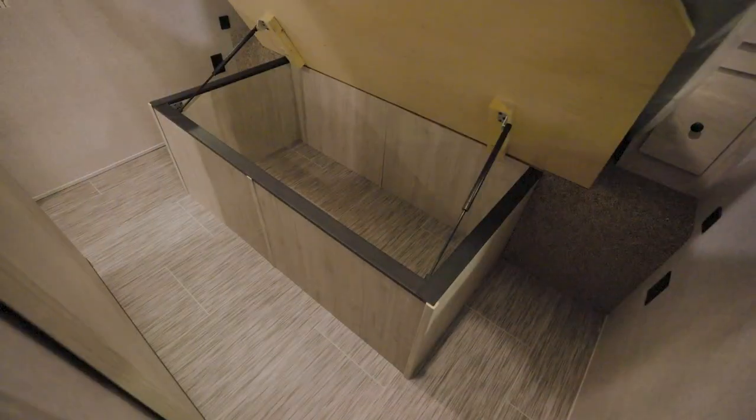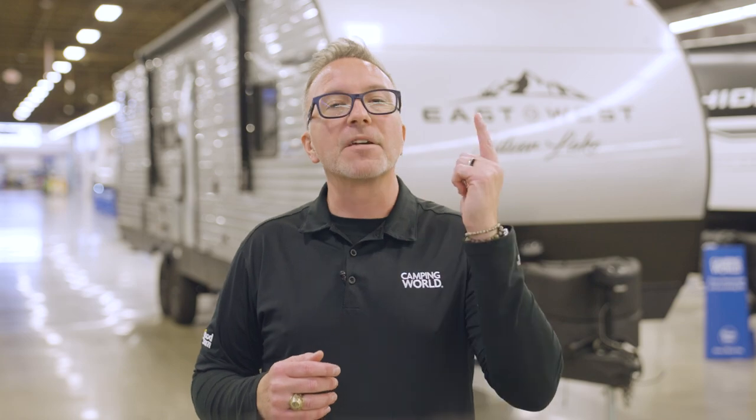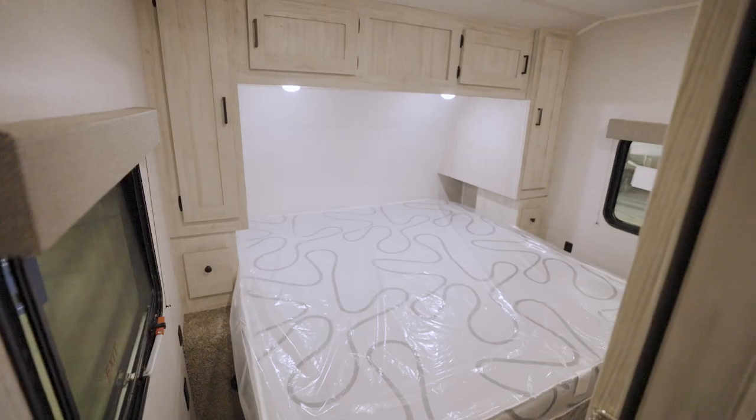There is strut-assisted storage underneath the king bed. Every Silver Lake has a king bed.